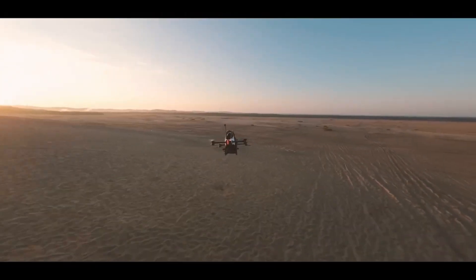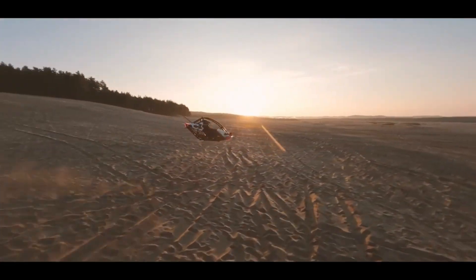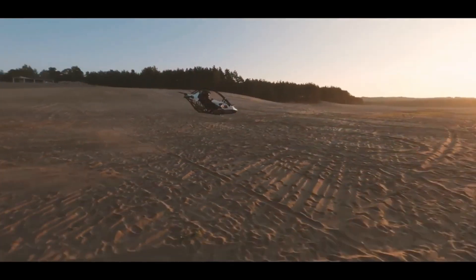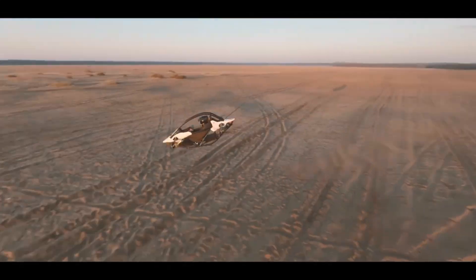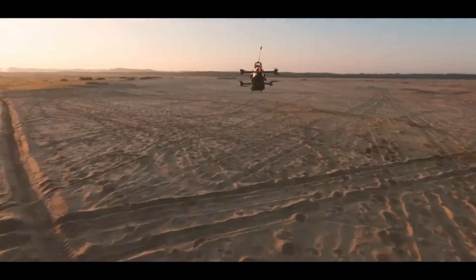This incredible machine weighs just 190 pounds and can carry a passenger up to 210 pounds. It's powered by eight electric motors that allow it to reach speeds of up to 63 miles per hour, all while staying environmentally friendly.